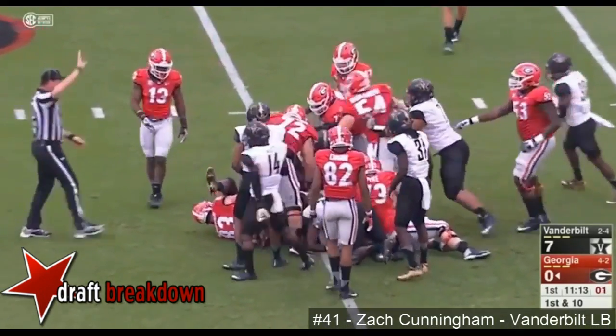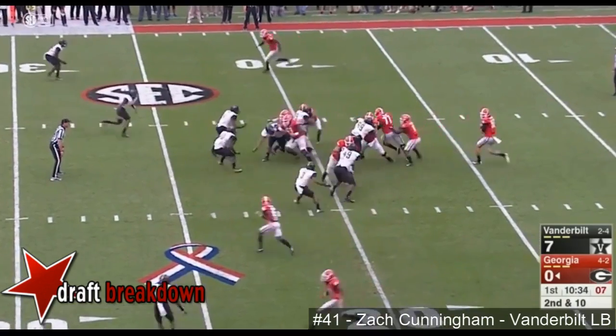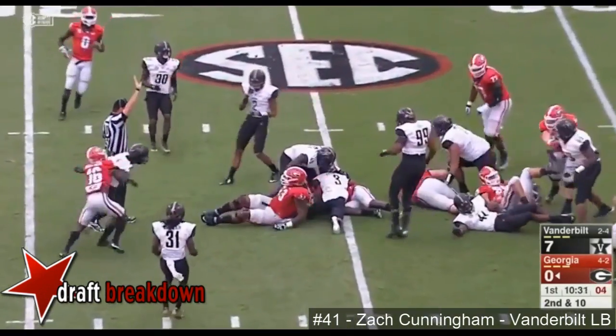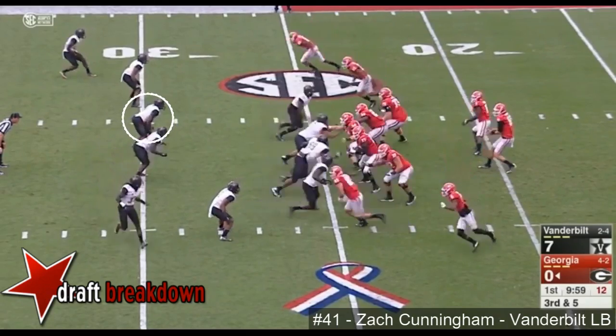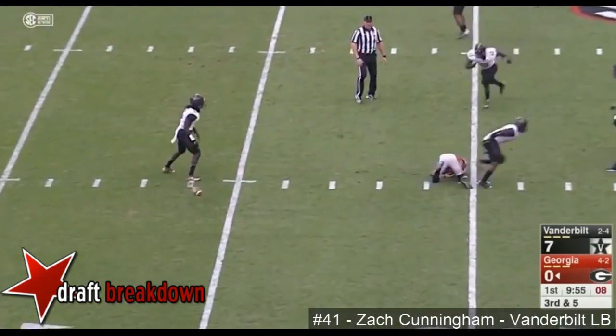Little toss sweep to Chubb — not a whole lot there. Sonny Michelle now into the game. Here is Sonny with a little running room out to the 25. Godwin comes back and forth in motion, slides across the middle and gets it.